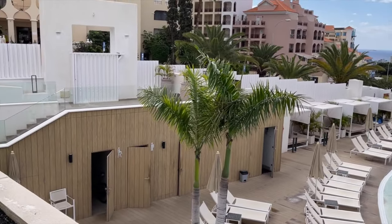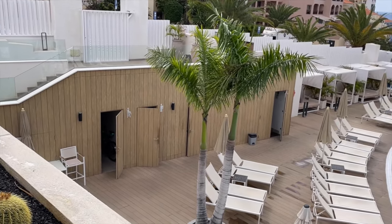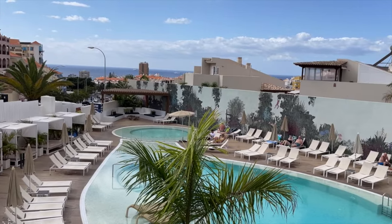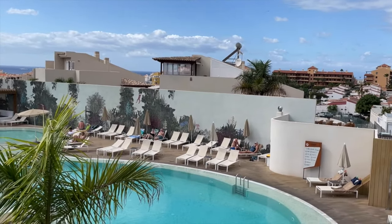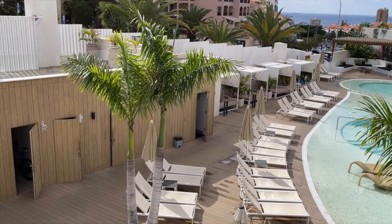This looks absolutely gorgeous doesn't it? There's lots of people out in the way out here though. Nice tiled mosaic just over there. Very very nice. Doesn't strike me as though it's cheap — you're going to get what you pay for.